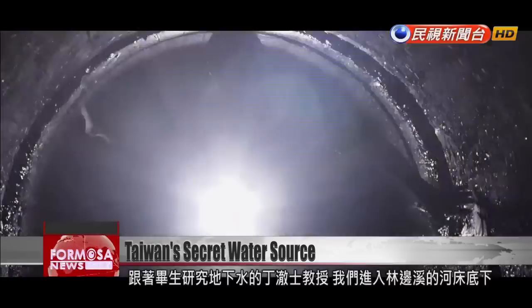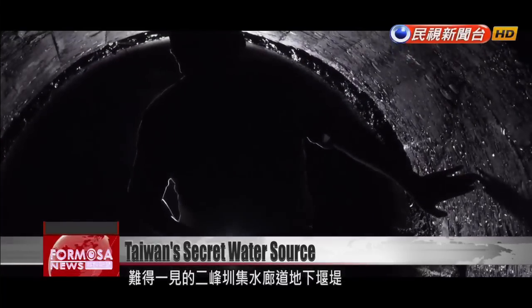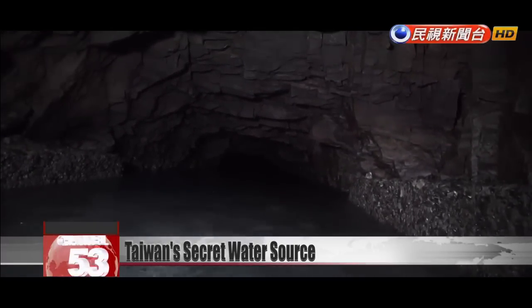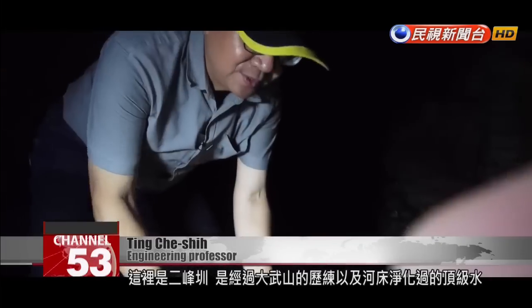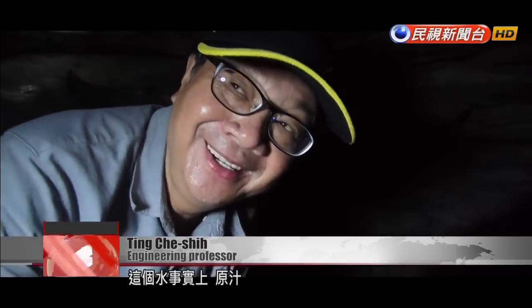We follow him along the underground stream, getting a rare look at the weir of Erfeng Canal. This is Erfeng Canal. Water arrives here after filtering through Daooshan and the riverbed above. It's top-notch water — the essence of water.